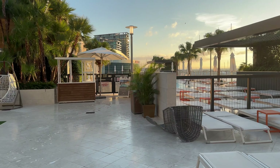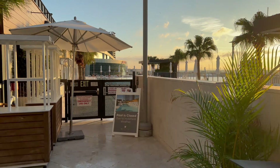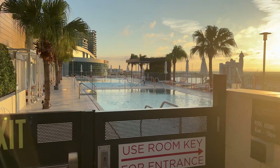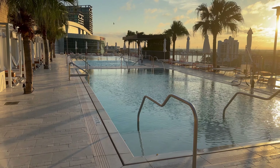Definitely a high-end feel here at the JW. I like these newer JWs that I've stayed at. If you like this type of content feel free to subscribe to the channel — I've got a lot of hotel and resort tours out there including other JW Marriotts around the world. Nice little pool area there. I like how it's flush with the pool deck.